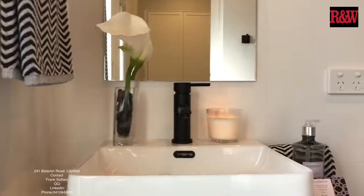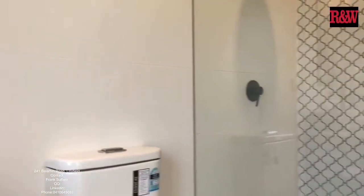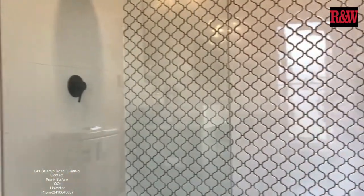Hi, I'm Kelly from Richardson Arrange in Leichhardt, and welcome to 241 Balmain Road. This property is only walking distance to both light rail stops in Lilyfield and Leichhardt North. You have buses just down the road — everything is convenient.